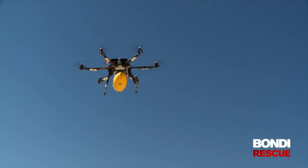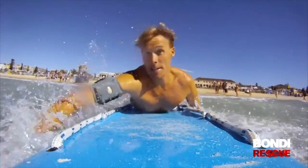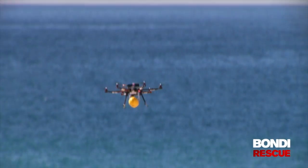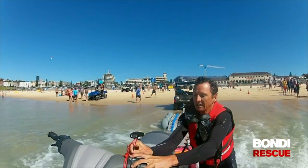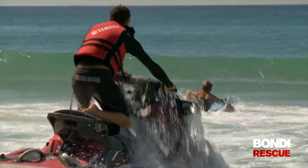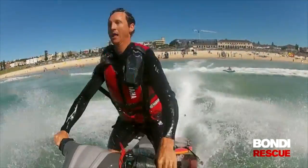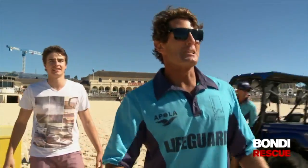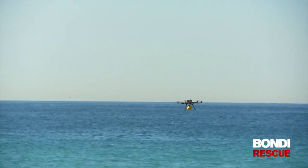That device went up so quick. Rudy hits the water first, followed closely by the drone, then the jet ski. And now we're all in a line heading out. The jet ski's racing the drone. Rudy's left behind. Dino's beating him out. And Dino gets there just a second or two before they can deploy the device.